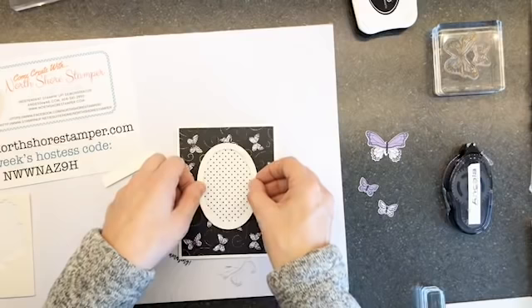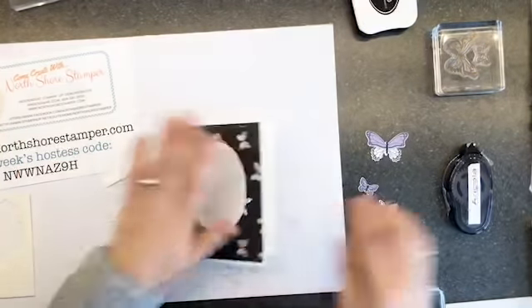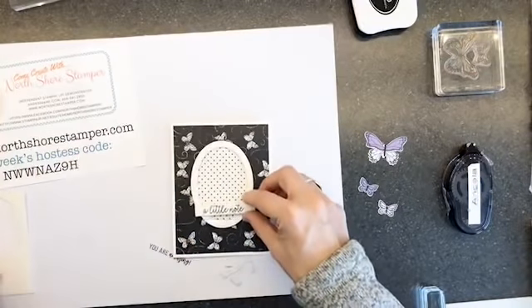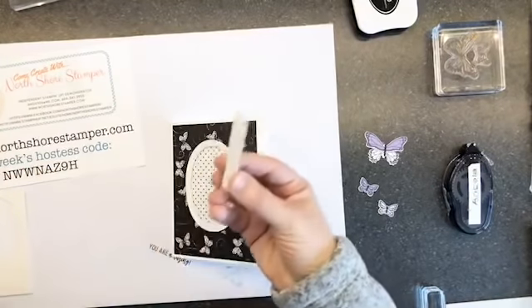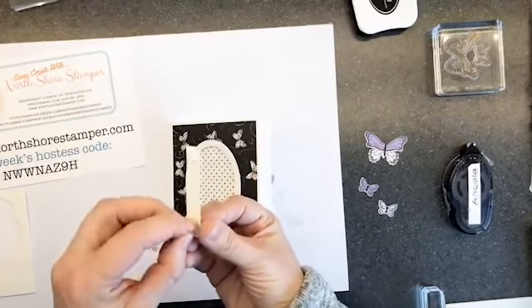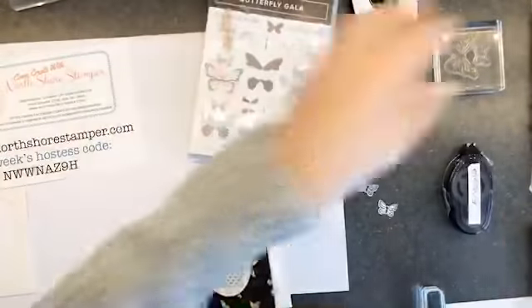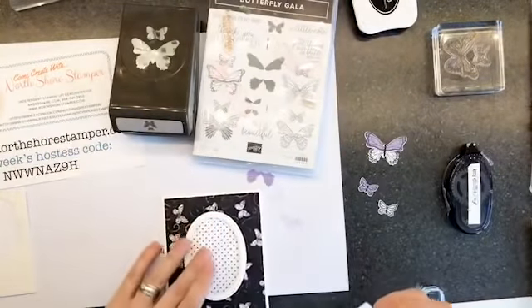Now we're going to put this right over top of here and we can decide after which one we like better. This little guy is going to get a dimensional on either end. So if you missed it, we're doing this live because this bundle is back in stock. Get your buns on and get it ordered.